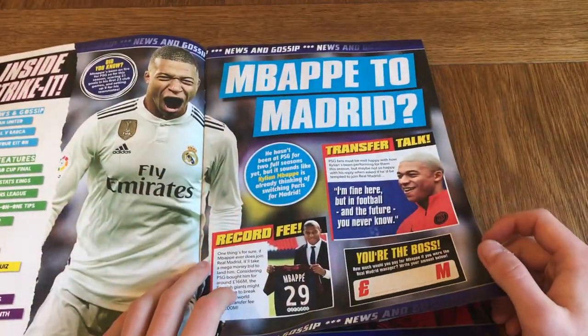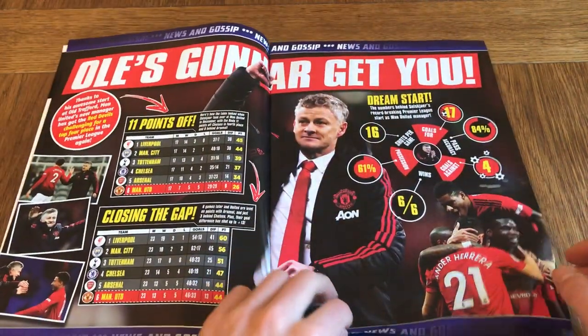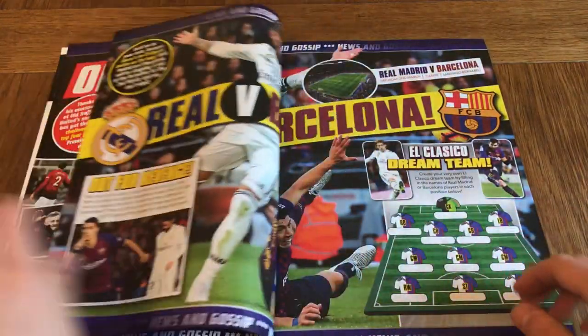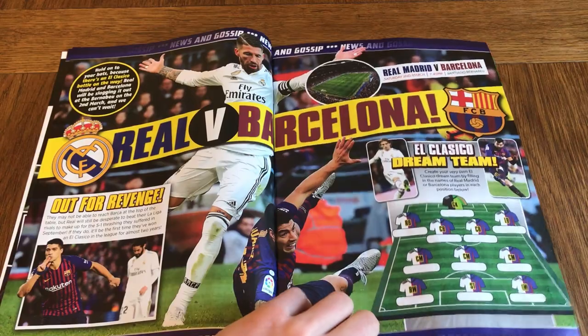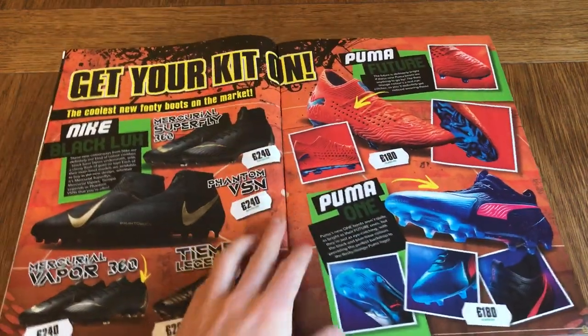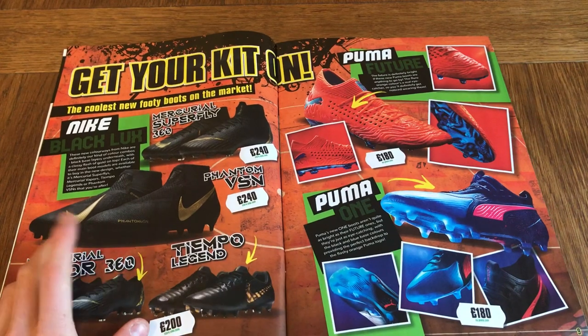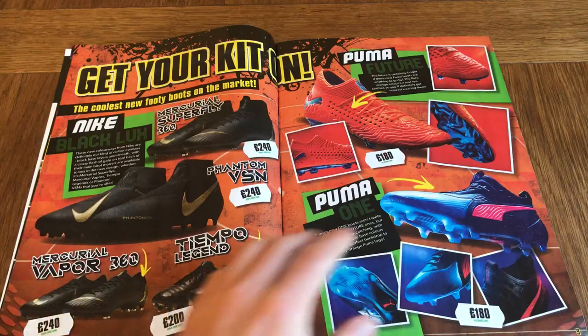Mbappe to Madrid — that's some really cool editing right there. There's Ole's Gunnar, Real vs Barcelona on Saturday the 2nd March. We've got new boots — these are quite nice. I like the way it just looks so clean, just black and a goldish colour.